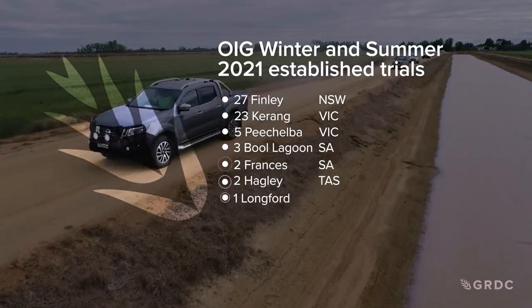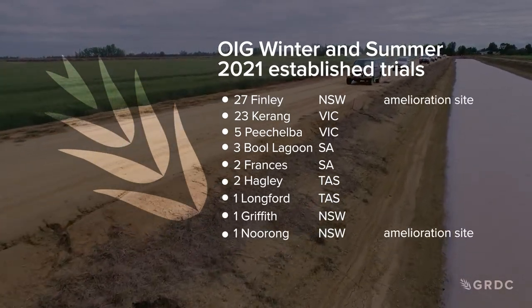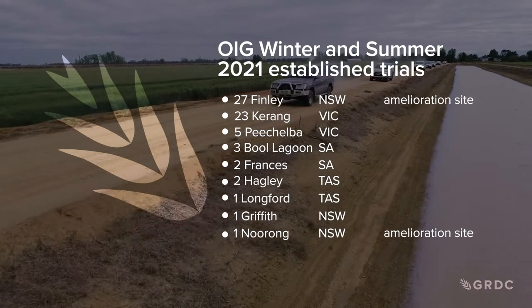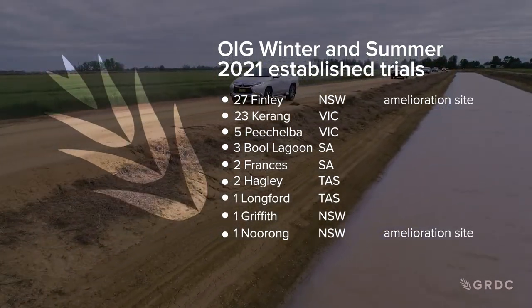The Optimising Irrigated Grains project has trial sites across four states. The amelioration work is confined to just two locations in southern New South Wales. There are sites at Narong, which has self-mulching grey soils, and Finlay with its red soils.